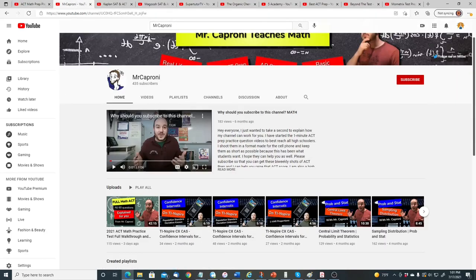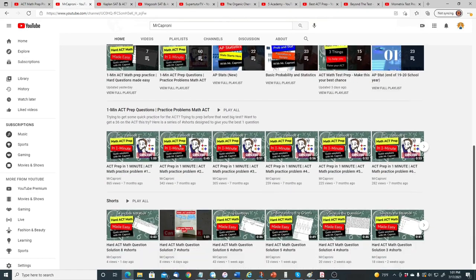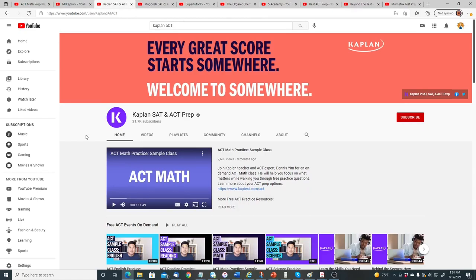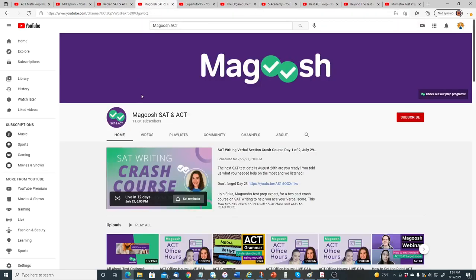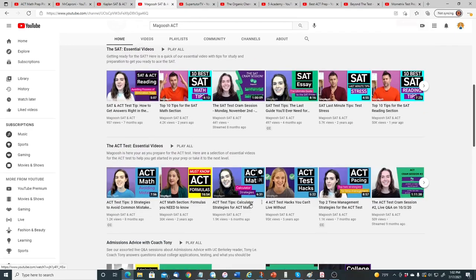Another channel is Mr. Caproni, who has various ACT and SAT videos showing you how to solve particular ACT questions. Another one is the Kaplan SAT and ACT Prep channel, which has various free ACT videos. Another channel to check out is Magoosh SAT and ACT — they have various videos about strategies, like ACT grammar: understanding and using modals, and various other free videos for the ACT.